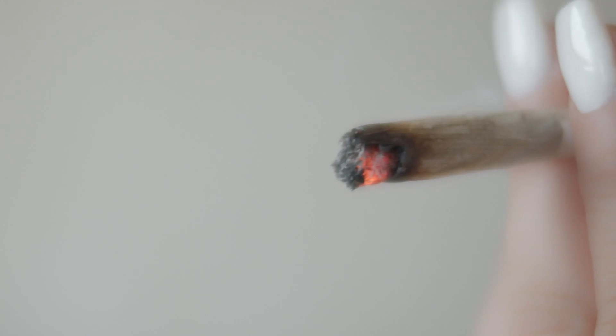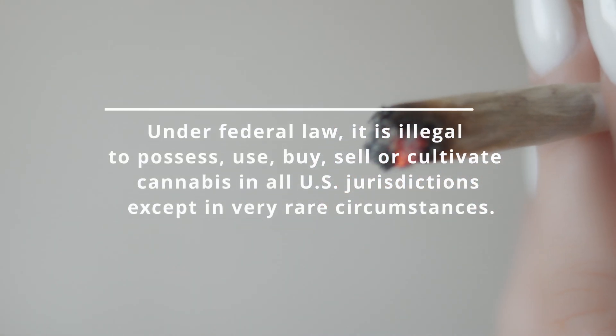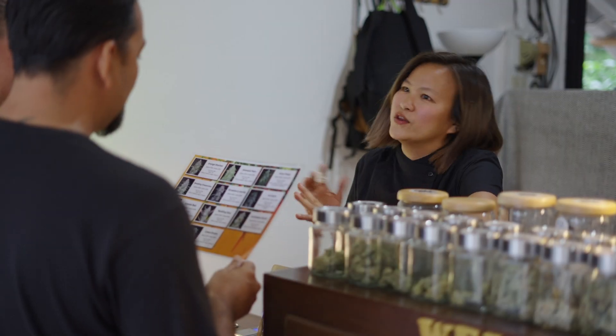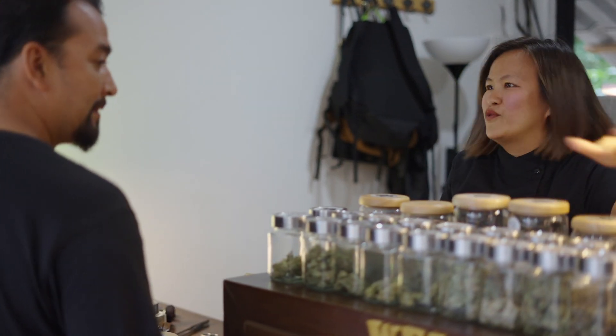How is Delta 9 THC legal? Cannabis laws are like a game of red light, green light — just when you think you can go, the laws change and you're stuck standing still. Delta 9 THC lives in somewhat a legal gray area depending on where you live. THC for marijuana remains federally restricted as a Schedule 1 substance, but some states have legalized recreational marijuana, and access to THC products in those states is fairly straightforward. In other states, not so much.